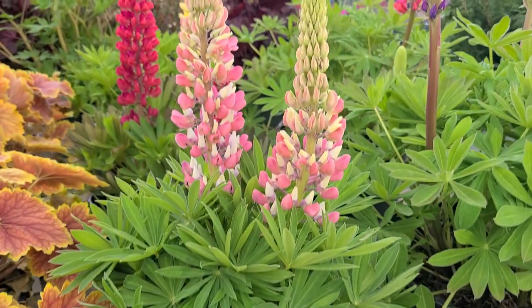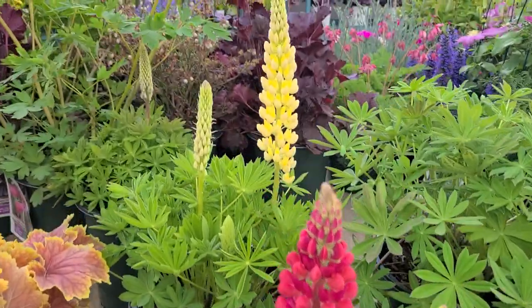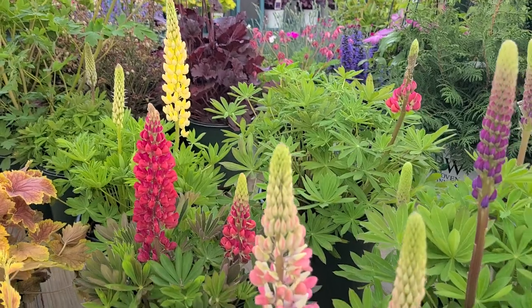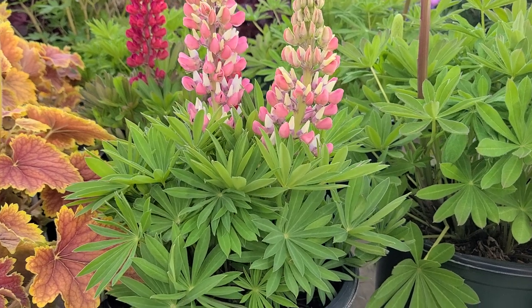First of all there's this very nice pink bicolor, and that's its name. Then there's Mini Gallery Red and also Mini Gallery Yellow. Only growing about 14 to 15 inches or so high, it produces these beautiful flower spikes on tight compact mounds.